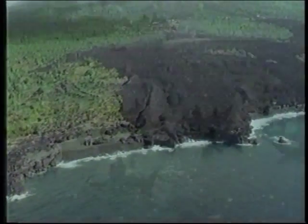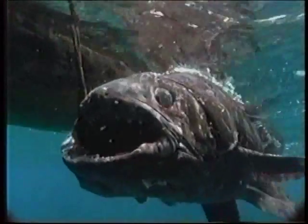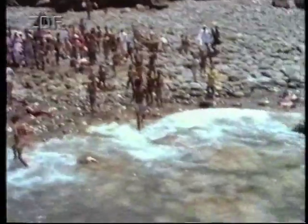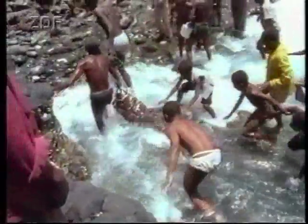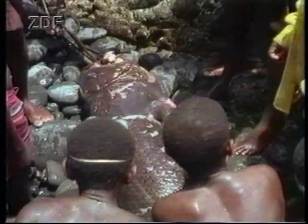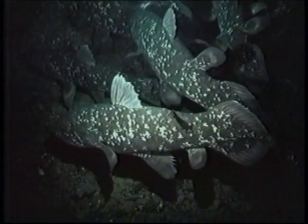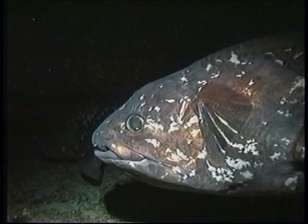In December 1952, Eric Hunt cabled J.L.B. Smith from Anjouan in the Comoro Islands to tell him that a coelacanth had been caught there. Fearing that the fish would not be properly preserved, Smith enlisted the help of Dr. D.F. Malan, then Prime Minister. Malan approved the use of an Air Force aeroplane to take Smith to the Comoros to fetch the fish. Since 1952, more than 180 coelacanths have been caught in the Comoros, but not again in South Africa.